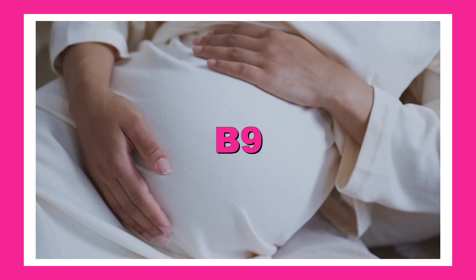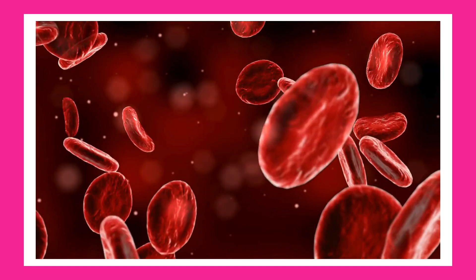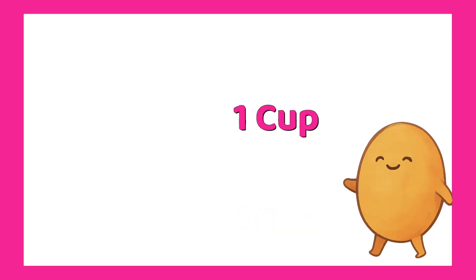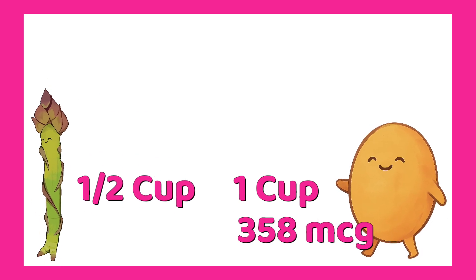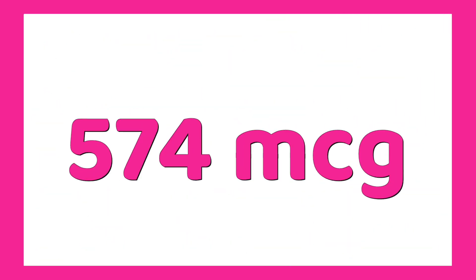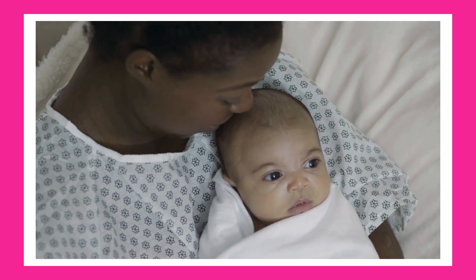B9, also known as folate, is especially important for anyone pregnant or trying to conceive, but it's also essential for cell growth and making red blood cells. You need 400 micrograms per day — 600 micrograms if you're pregnant. Here's one day's worth: one cup of cooked lentils — 358 micrograms. Half a cup of asparagus — 134 micrograms. One avocado — 82 micrograms. That's 574 micrograms, more than enough for most people. I should note: if you are pregnant, you should be taking folate supplements because it's really important for your baby's health.